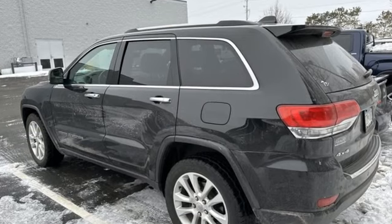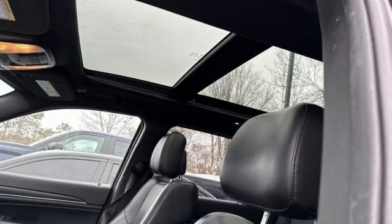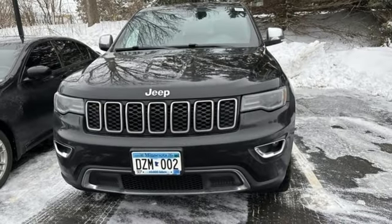Everywhere you want to go, anything you want to do, Jeep takes you there. They say a journey begins with one step. In this case, it begins with a test drive.